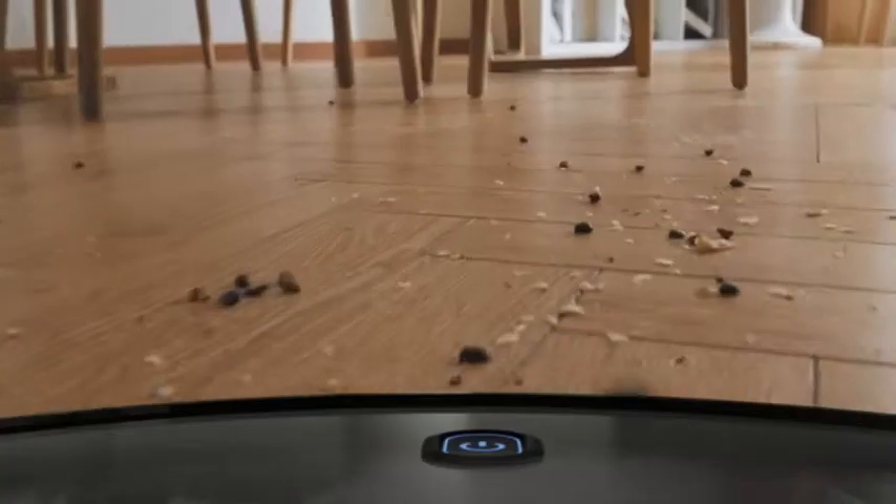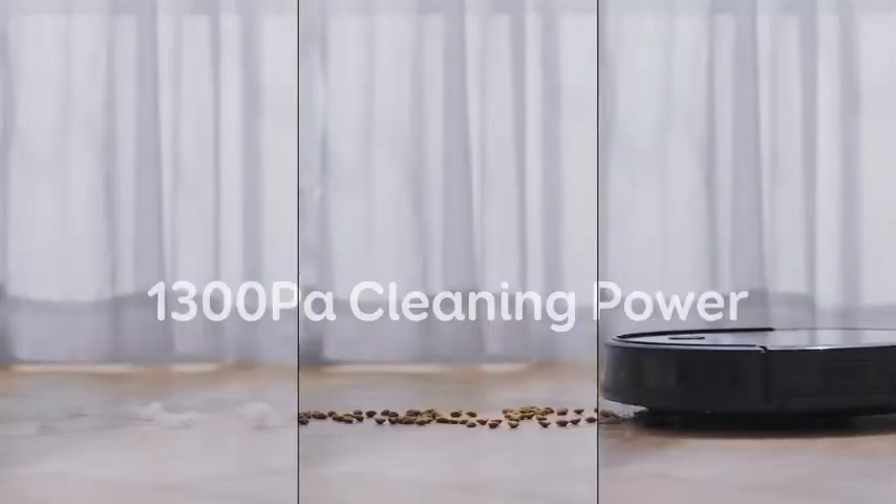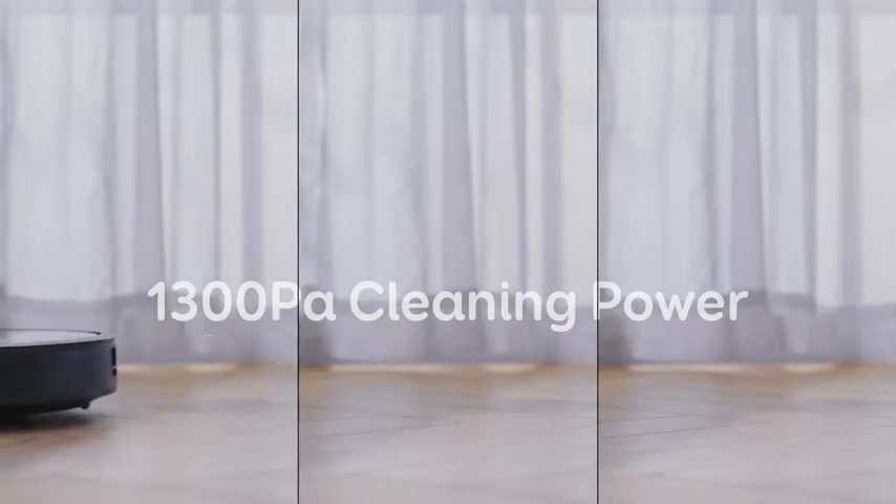Hi, what's up everyone. In this video we are going to talk about the top best vacuums for cleaning business you can buy on Amazon.